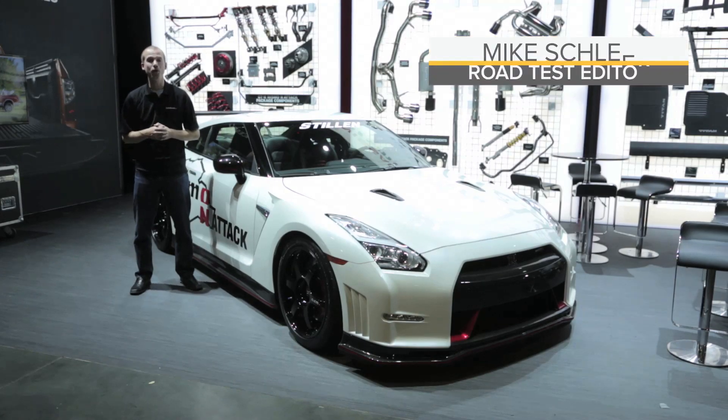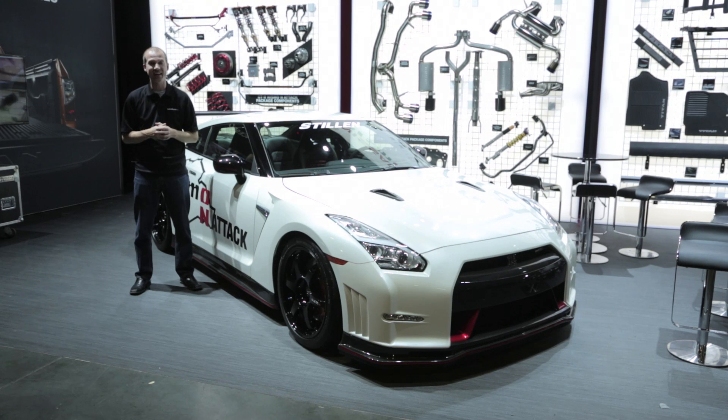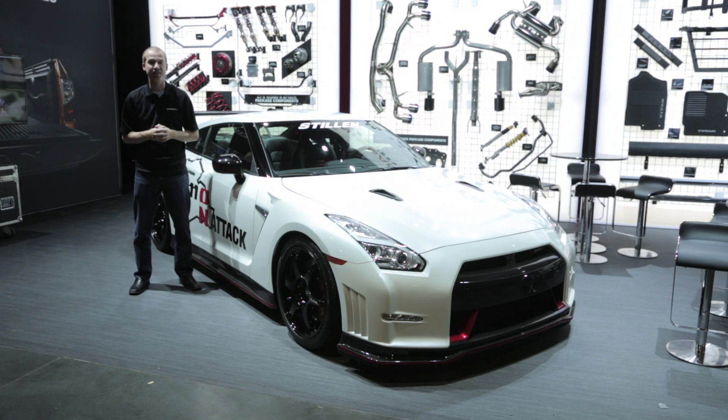This right here is the most potent Nissan GT-R ever available to customers. Called the N-Attack package, a regular GT-R Nismo is taken and heavily modified into this monster, capable of turning a 7 minute and 8 second time around the world famous Nürburgring in Germany.